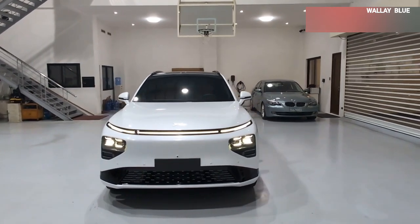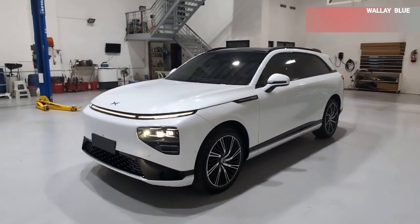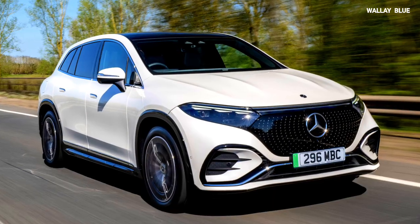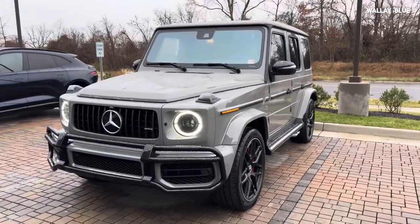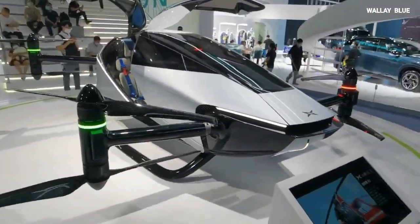Now we turn to you, the viewer. If you have a budget for a premium luxury SUV, will you choose the Xpeng G9, the Tesla Model S, the Mercedes-Benz EQS SUV, the BMW iX, or another luxury SUV? Let us know in the comment section. Make sure you subscribe to our YouTube channel and turn on the bell notification for more videos.